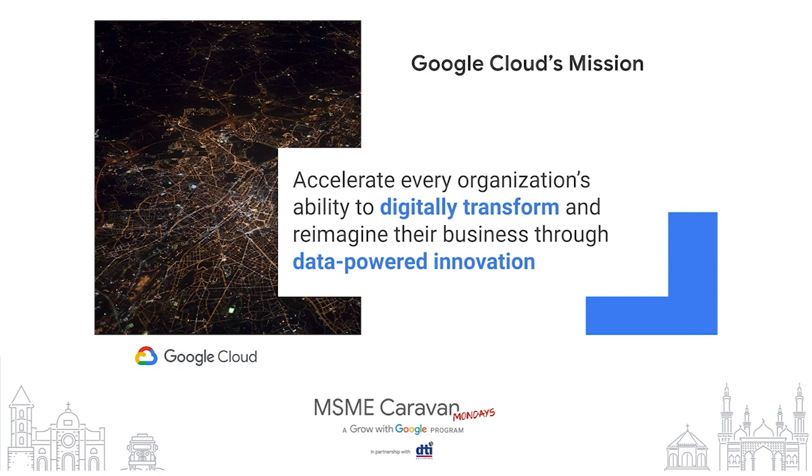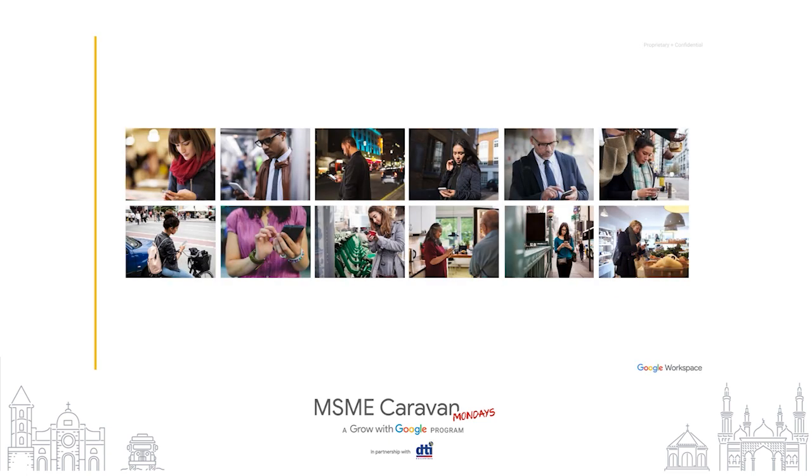Our mission at Google Cloud has always been to accelerate every organization's ability to digitally transform their business and to reimagine their business through data-powered innovation. Google Workspace is a product that sits within the Google Cloud team. In 2020, we saw the biggest change ever to the way we work and socialize. COVID-19 has challenged all businesses around the globe in an unprecedented way, and business challenges have been amplified — this will continue driving more opportunities and competition. MSMEs in particular are in an unprecedented experience where they need to manage their businesses more remotely, connect with customers more through digital channels, and use data to make smart business decisions.